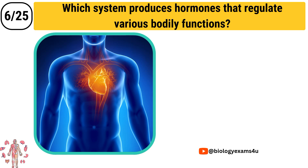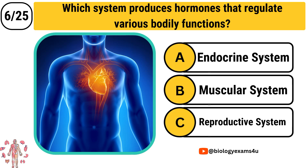Question number 6: Which system produces hormones that regulate various bodily functions? Option A: Endocrine system. Option B: Muscular system. Option C: Reproductive system.